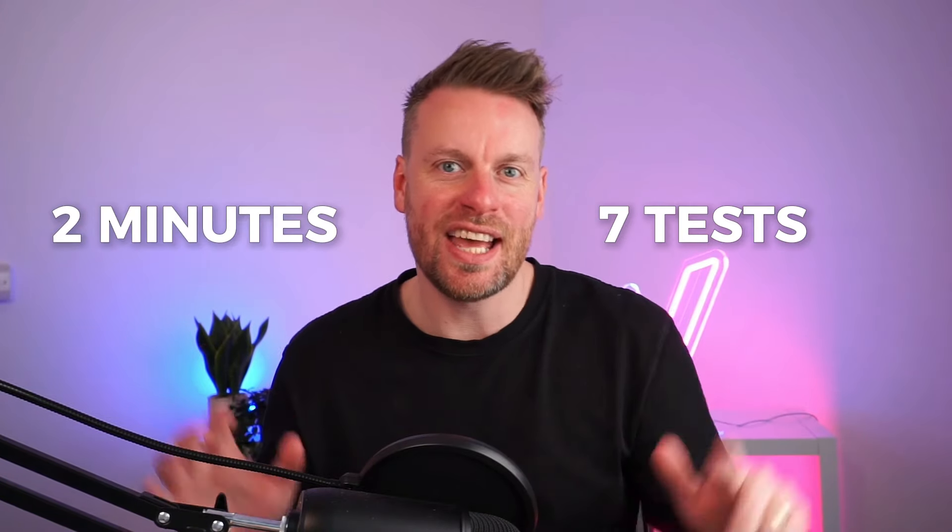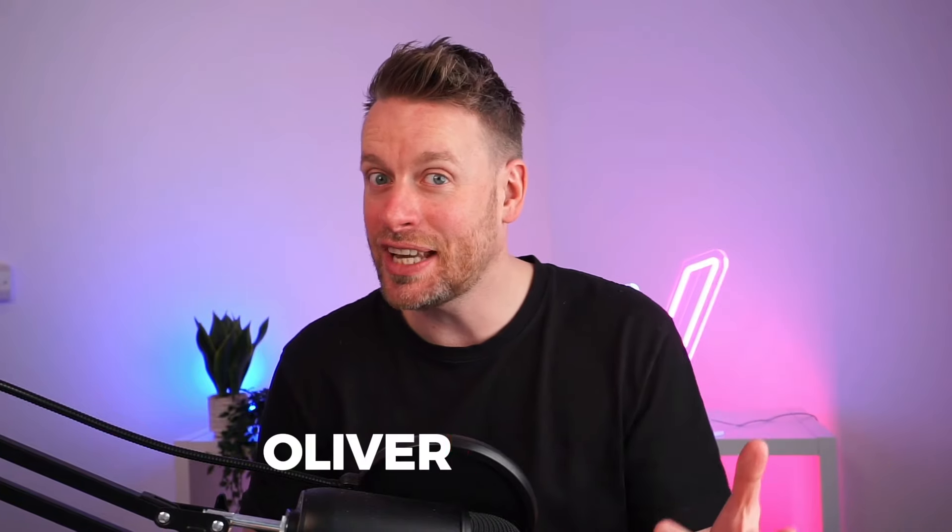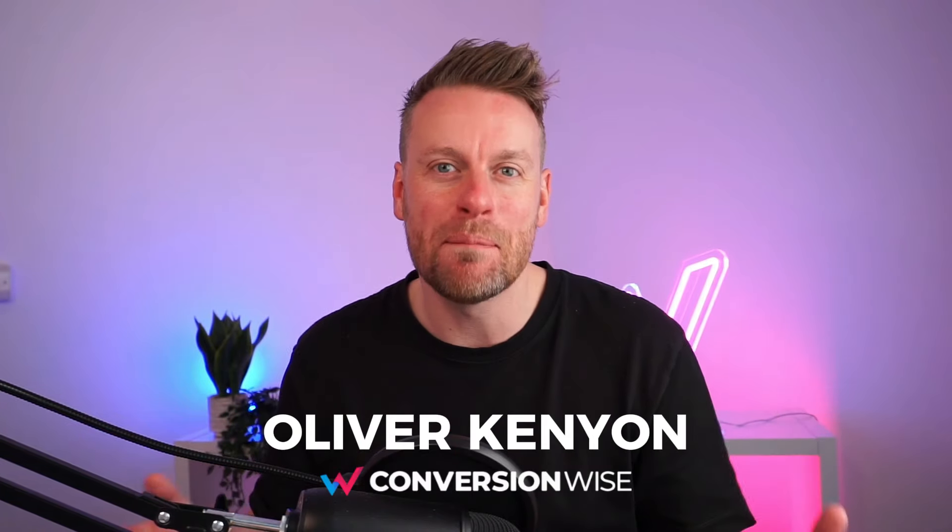Two minutes, seven tests, and I'm going to show you exactly how we optimized our clients' homepage on their e-com store to boost their conversion rates. I'm Oliver Kenyon. This is episode number 67 of CRO Insights, where I break down real-life case studies from my landing page design agency, Conversion Wise.